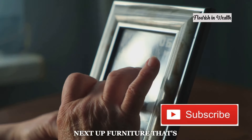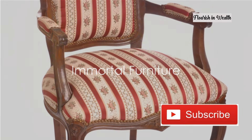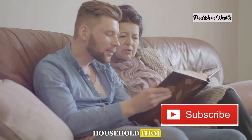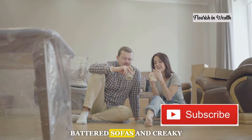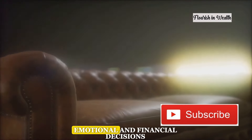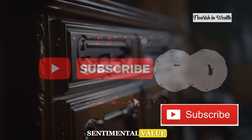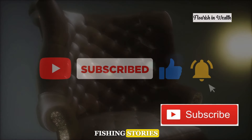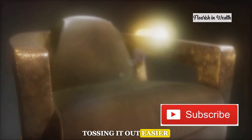Next up: furniture that's too loved to ever say goodbye. This chair has seen more family dramas than the telly. In many homes where every penny counts, furniture isn't just a household item — it's a silent witness to decades of laughter, tears, and everything in between. So why do these battered sofas and creaky chairs stick around long past their prime? It's a mix of emotional and financial decisions. For starters, there's the sentimental value. That old recliner isn't just a chair — it's where granddad used to tell his wild fishing stories, or where mum rocked you to sleep. Tossing it out? Easier said than done.